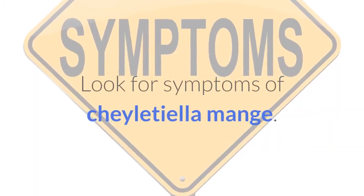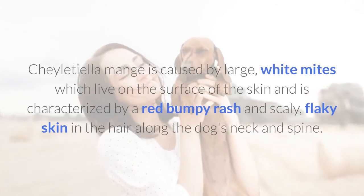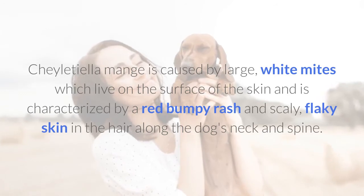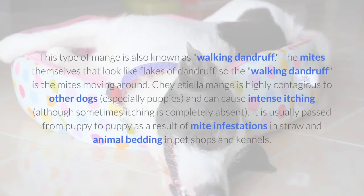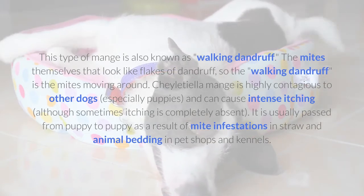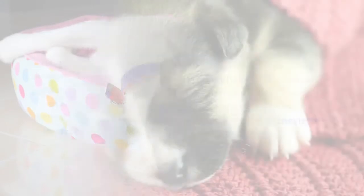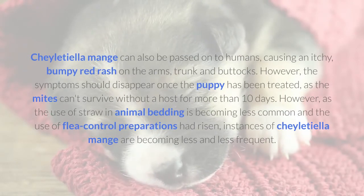Look for symptoms of Sheltiella mange. Sheltiella mange is caused by large white mites which live on the surface of the skin and is characterized by a red bumpy rash and scaly, flaky skin in the hair along the dog's neck and spine. This type of mange is also known as walking dandruff — the mites themselves look like flakes of dandruff, so the walking dandruff is the mites moving around. Sheltiella mange is highly contagious to other dogs, especially puppies, and can cause intense itching, although sometimes itching is completely absent. It is usually passed from puppy to puppy as a result of mite infestations in straw and animal bedding in pet shops and kennels. Sheltiella mange can also be passed on to humans, causing an itchy, bumpy red rash on the arms, trunk, and buttocks.